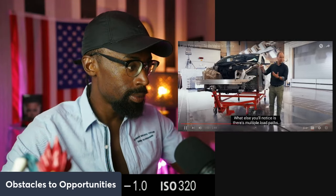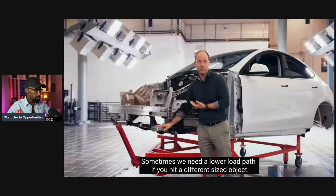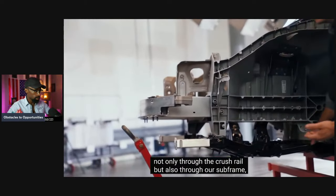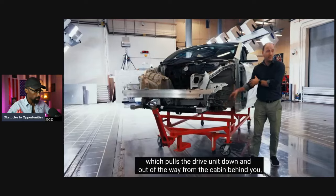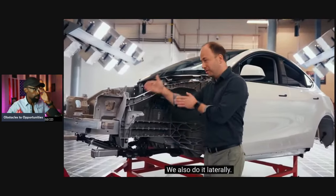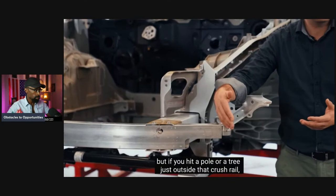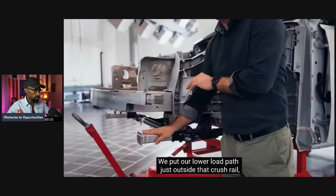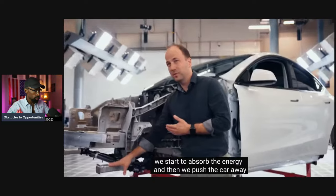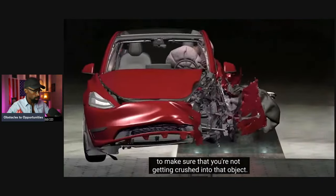What else you'll notice is there's multiple load paths. This is a higher load path for compatibility with other vehicles on the road. Sometimes we need a lower load path if you hit a different-sized object. There's space vertically to transfer the load not only through the crush rail but also through our subframe, which pulls the drive unit down and out of the way from the cabin and away from the battery. We also do it laterally. Your main crush rail is great if you hit something up front, but if you hit a pole or a tree just outside that crush rail, there's nothing there to absorb energy in most cars. We put our lower load path just outside that crush rail and actually angle it so that if you hit something there, we start to absorb the energy and push the car away from whatever object you hit, making sure you're not getting crushed into that object.